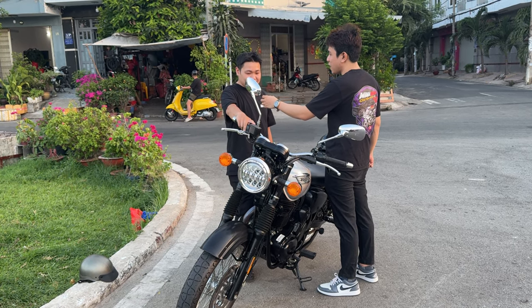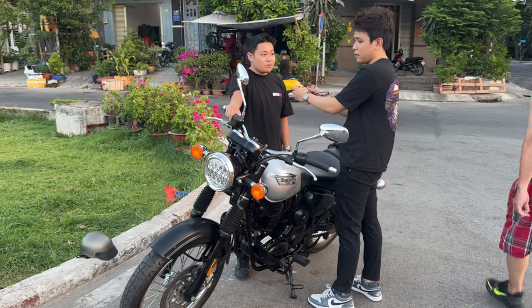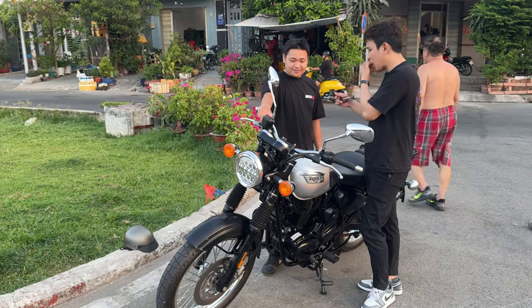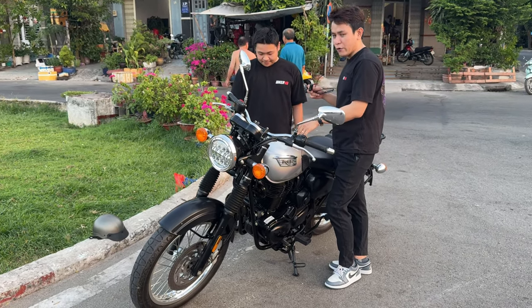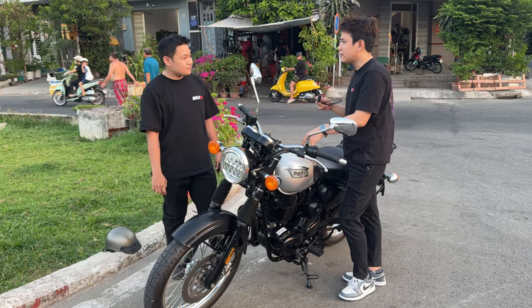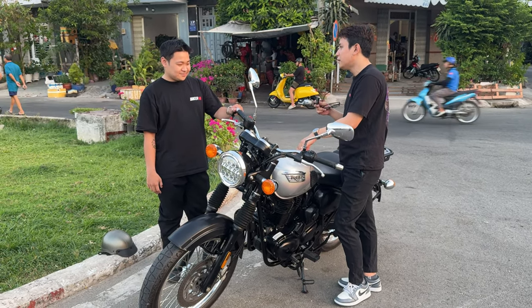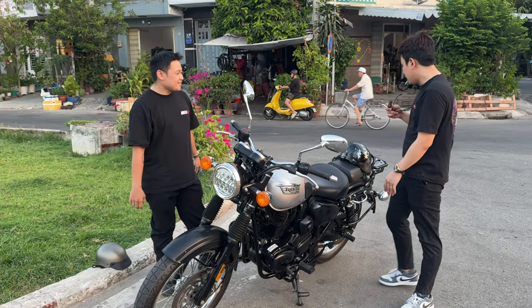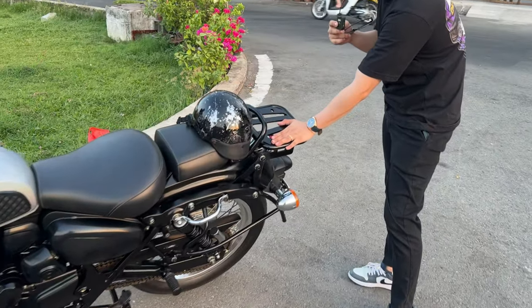Thích cái là đi trong Sài Gòn không nóng. Em tưởng đi xe cạch mà nóng hay gì, nóng luôn. Anh cũng nghĩ là xe này nóng mà cuối cùng nó không nóng. Mà leo đèo, lạng lách, kéo đèo ba có hết luôn. Cái này người ta thiết kế sẵn là cái chỗ để anh em đi xa nè, có thiết kế để đồ sẵn luôn.